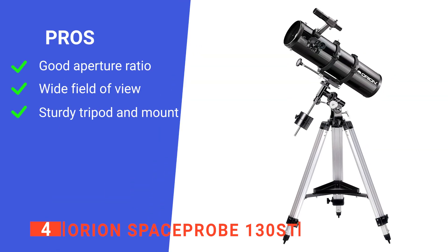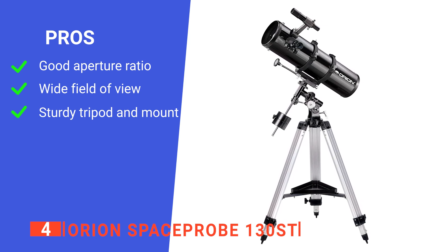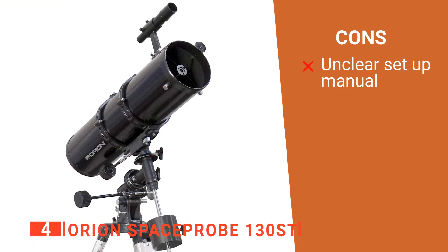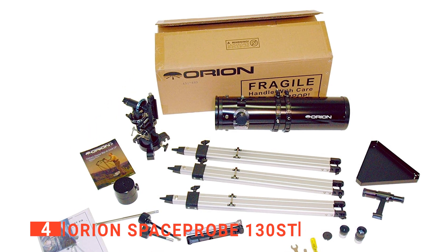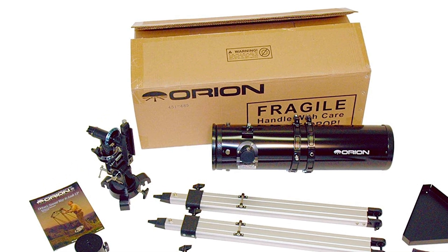Its pros are: it has a decently sized aperture, its field of view is very wide, and it has a robust mounting rig. However, the included setup instructions aren't as clear as they could have been. The Orion Space Probe 130ST is an excellent device for those wanting to get a clear view of all the deep sky has to offer.